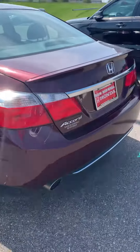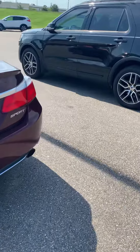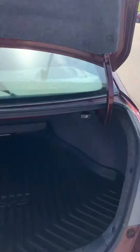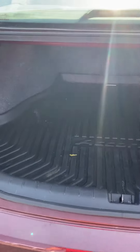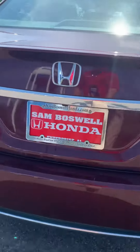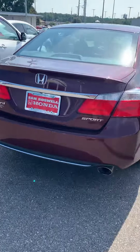Good tires on it. Got the trunk for you — a little cargo tray in the trunk, good space. Of course, for an Accord, backup camera and dual exhaust.